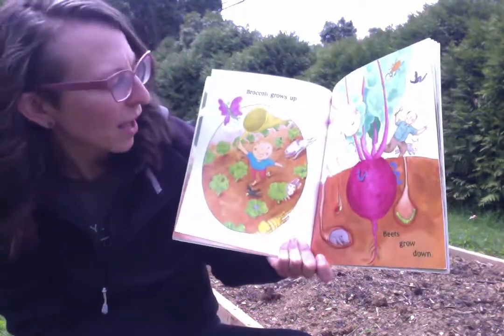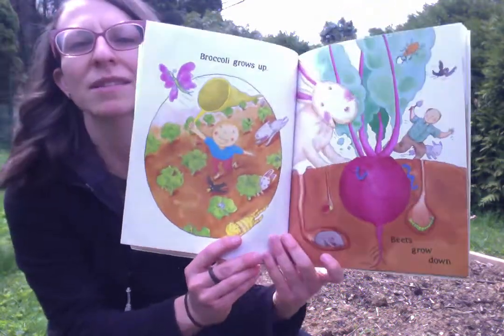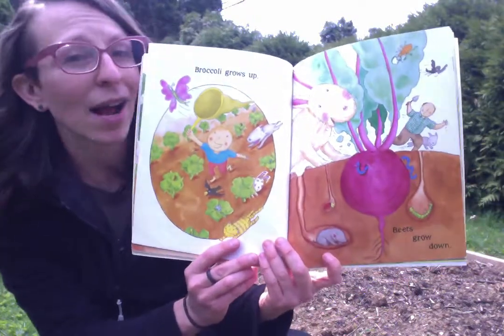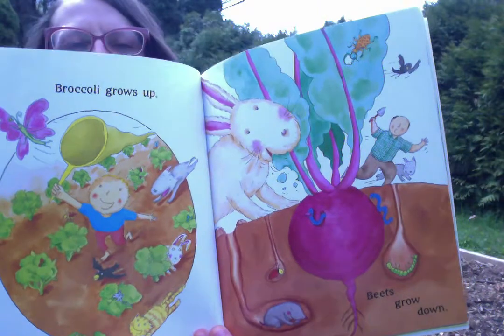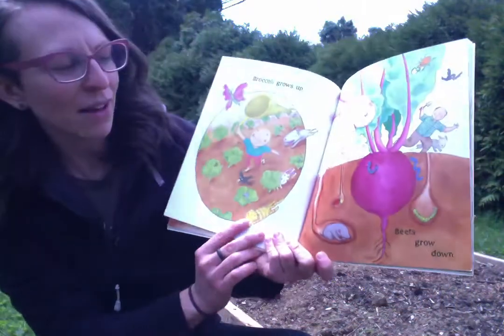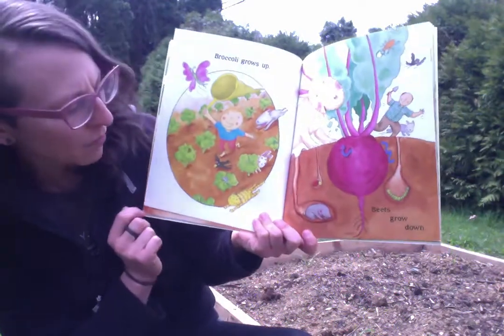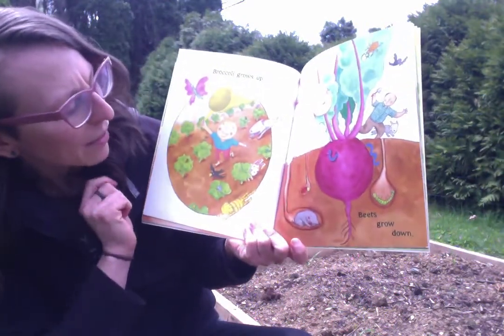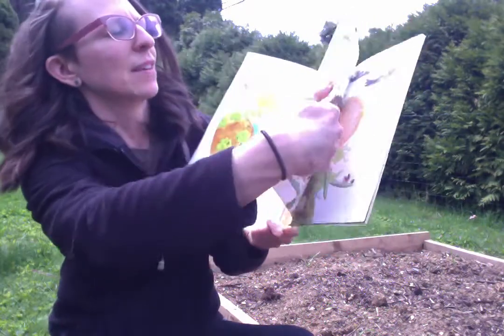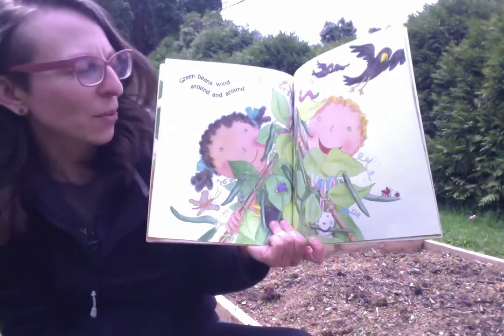Broccoli grows up, beets grow down. And if you look closely, you can see some other things that are happening down in the soil. You can see some animals and insects that love to live underneath the soil, and then some things that like to live above too. Like, I think that might be a mouse and a bird. And then there's a bunny. Green beans wind around and around.